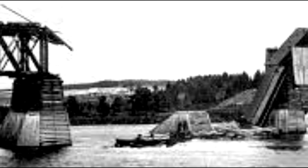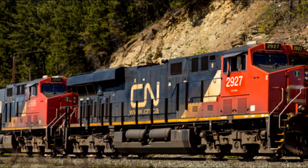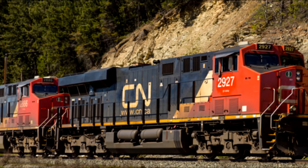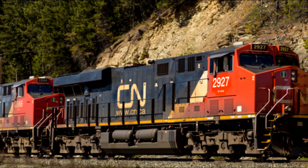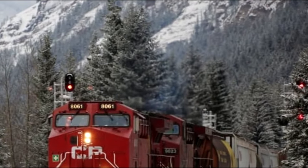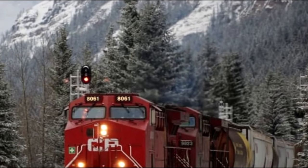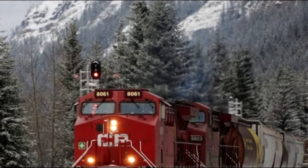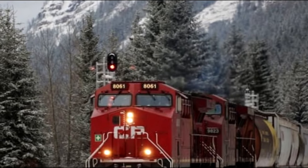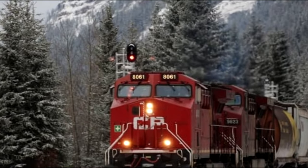Eric actually worked with Canadian National Railways, but he was really curious about this incident because there was no record of the train ever being taken out of the water. So he contacted CPR, trying to see if they had any records, and they insisted that it must have been because the engine continued to serve after the accident. But Eric wasn't convinced — CPR seemed to just assume it had been recovered.